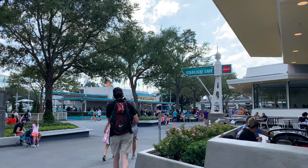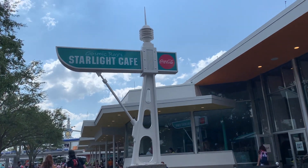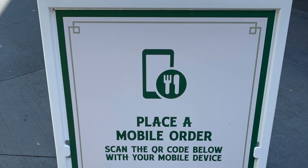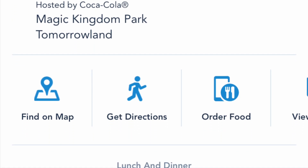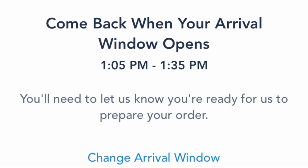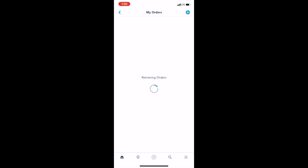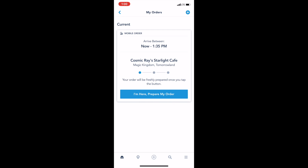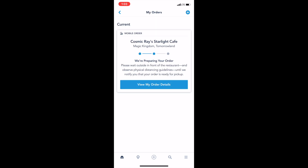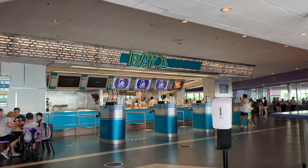Now let's make our way into Tomorrowland and see what we can find at Cosmic Ray's Starlight Cafe. What I like about this place is that there are many outdoor and indoor seating areas. Mobile orders are also required. Let's open the camera on our smartphone and focus over the QR code — a link will automatically pop up where we can tap and place our order. Once I've made my order and selected my arrival window, I get a confirmation page. From the My Disney Experience app home page I can see my order, tell the app I'm at the location, and tap 'I'm here, prepare my order.' When our order is ready, I'll get the order number and pick-up window number to show the cast member.